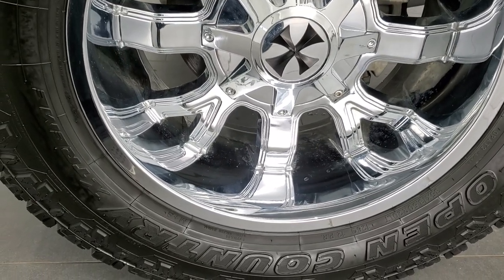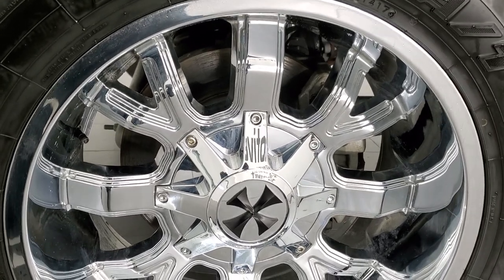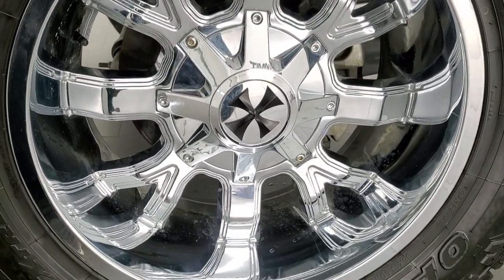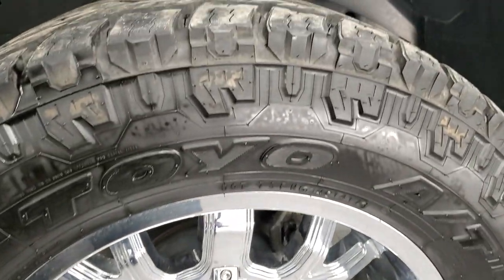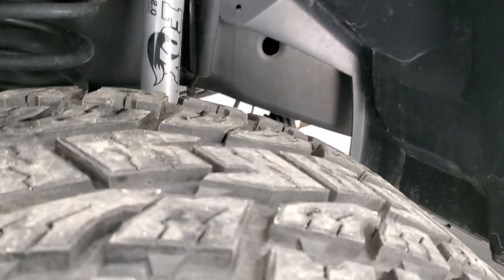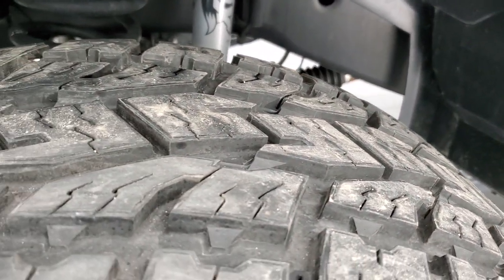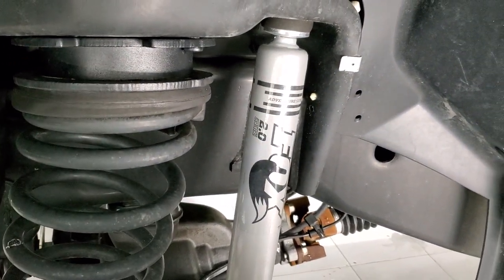This one comes with the 20 inch chromed alloy rims — I'm going to go out on a limb and say they're Iron Cross but I'm not 100% sure. They're in really nice shape and it has Open Country Toyo Extreme AT tires, 35 by 13.5 R20 LTs with just about all the tread left on them. It comes with Fox shocks and does have a leveling lift kit on it.